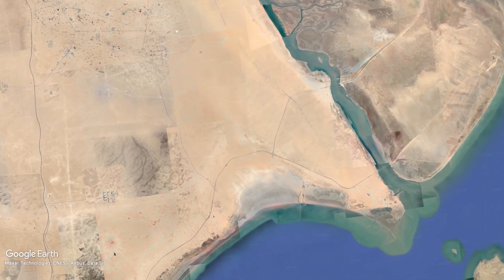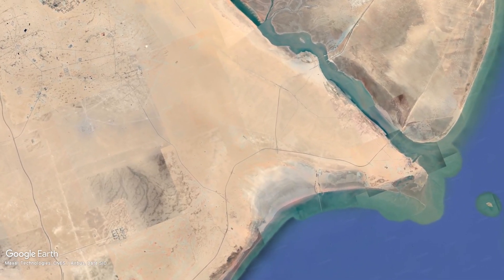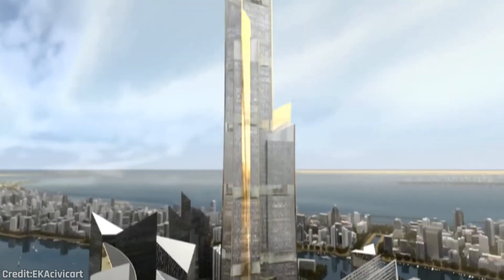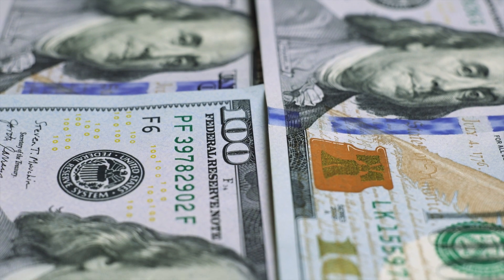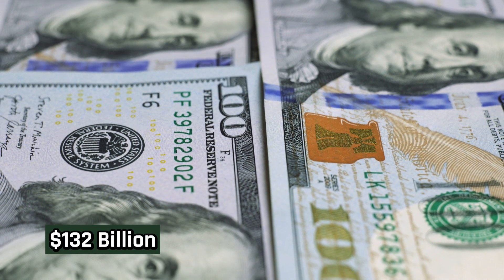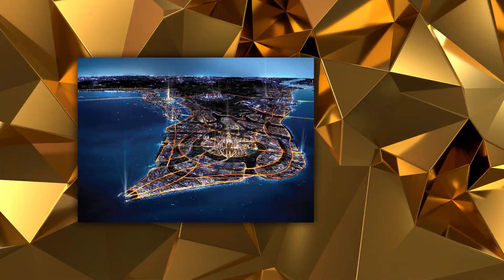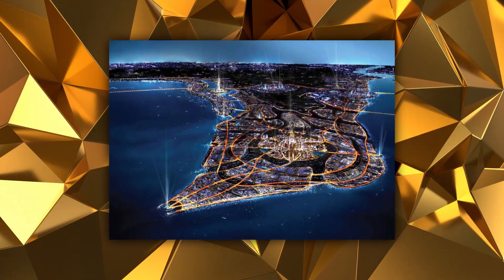Being constructed over a total area of 250 square kilometers in Madinat Al-Hareer, or Silk City, it is planned to be completed within 25 years with an estimated cost of $132 billion — a price tag that led to Silk City being one of the most radical and most expensive construction projects in the region.